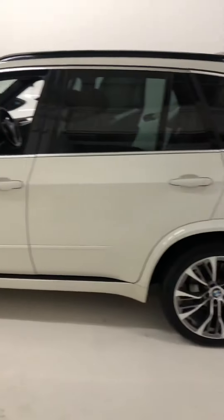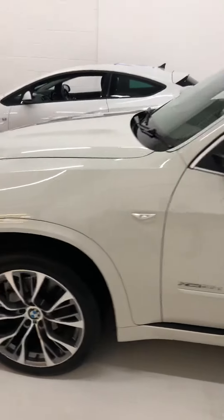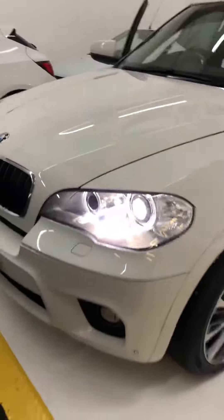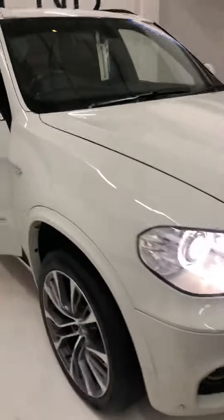Our new X5 xDrive is fully loaded with the top-of-the-range spec, fully loaded, with LED front and rear.